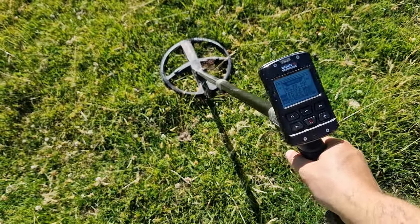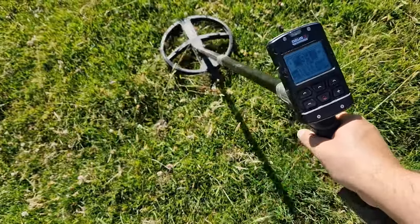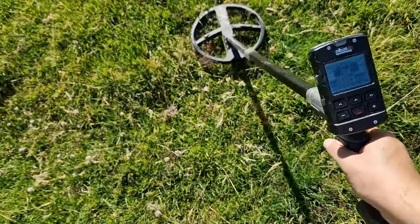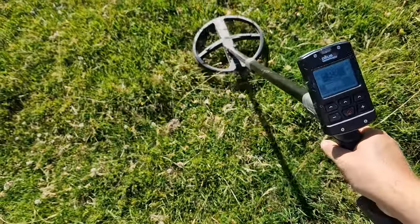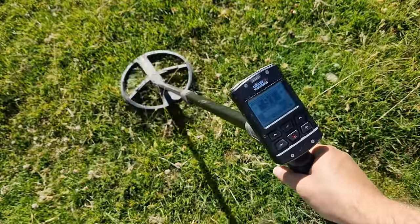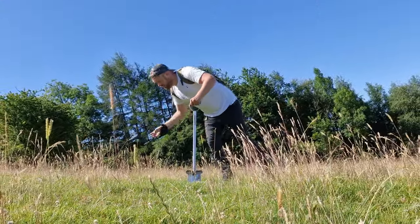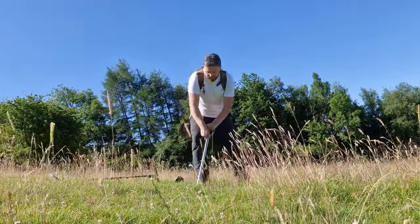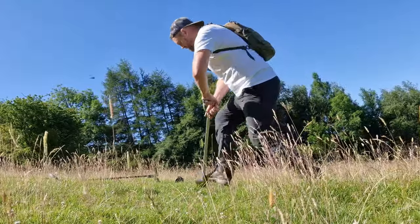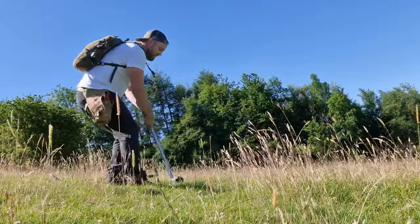This is a signal I'm extremely fond of — high pitched, high numbers, 93. It's deep-ish, it's small, extremely consistent. That has to be a coin. If I'm lucky, it's silver. If I'm not, it's a Georgian copper. If I'm really unlucky, it's a modern 1P. Absolutely beautiful — sweet, clear, repeatable, very coin-like. Don't mind digging signals like that on a hot day.